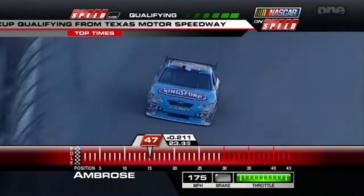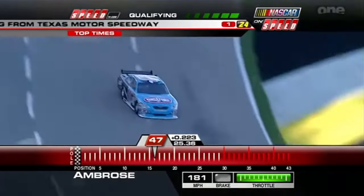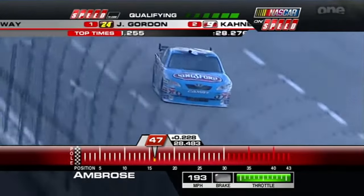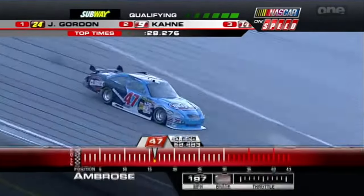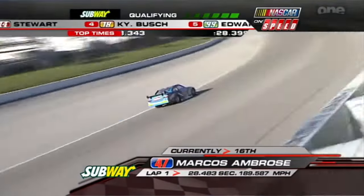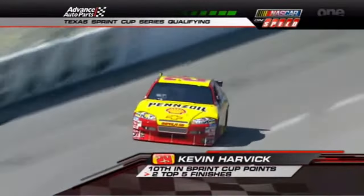Yeah, Marcos in practice earlier was 29th quickest. This is going to be just an okay qualifying run. Right now he's 16th quickest at a 28-48. It's a good lap, but it looked like he may have gotten in just a little bit too hard — it kind of hurt him on the exit of the corner.